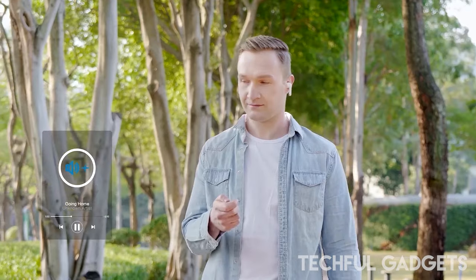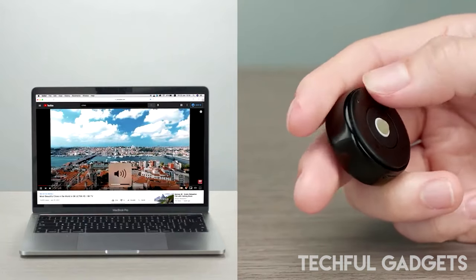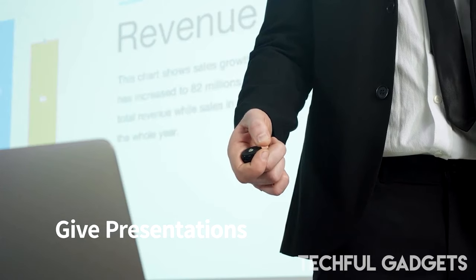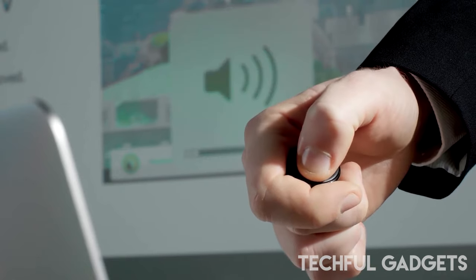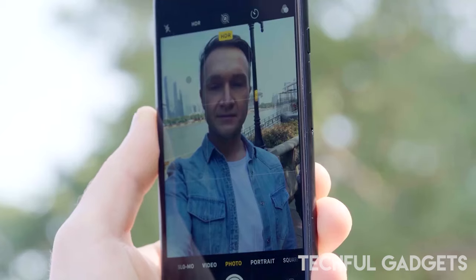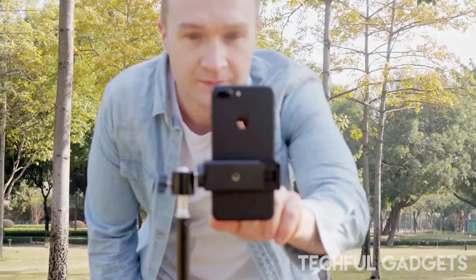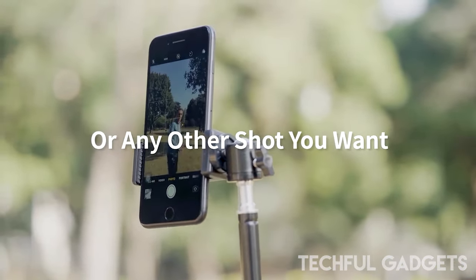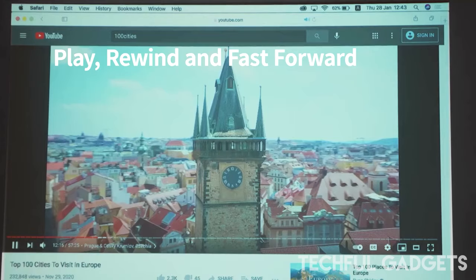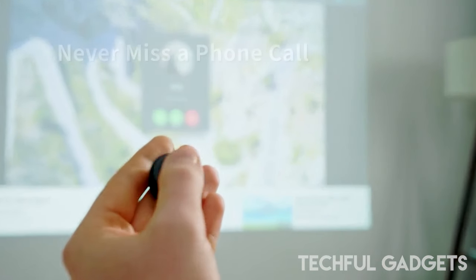Whether you're navigating documents, browsing the web, or playing games, you can do it all with just one hand. Gone are the days of searching for mouse pads or flat surfaces — the Prolab Mouse eliminates the need for both. Thanks to its pioneering air mouse mode, you can enjoy full movement via the 360-degree trackball without any restrictions, with right click, left click, scroll, highlight text, and more.